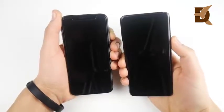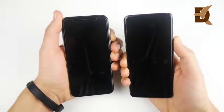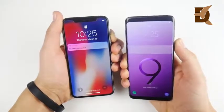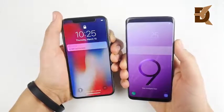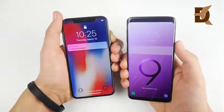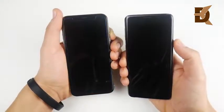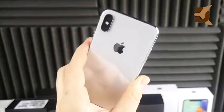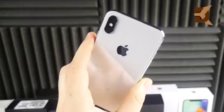Let's power them on from the lock screen to see which responds a little faster. Three, two, one — they look about the same. I run this test because back in the day there was always a delay on Android devices. It looks like they're about equal here on the lock screen, maybe slightly faster to respond on the iPhone X, but no big deal.